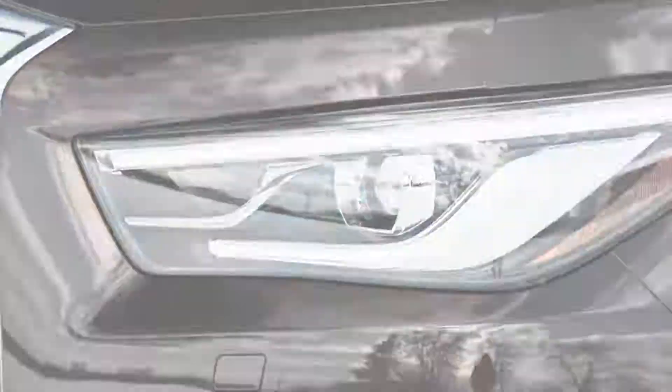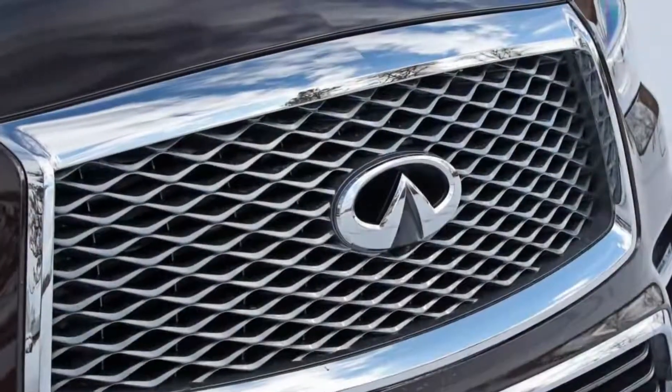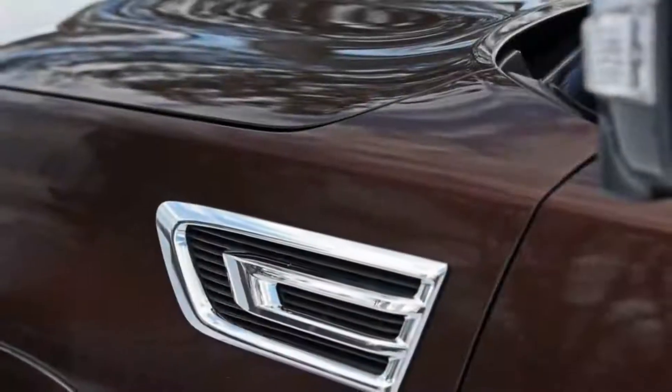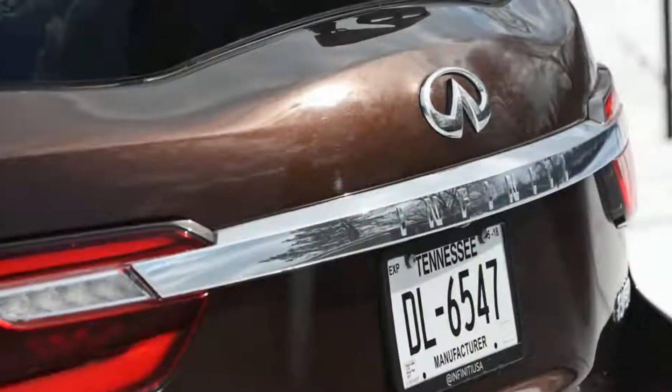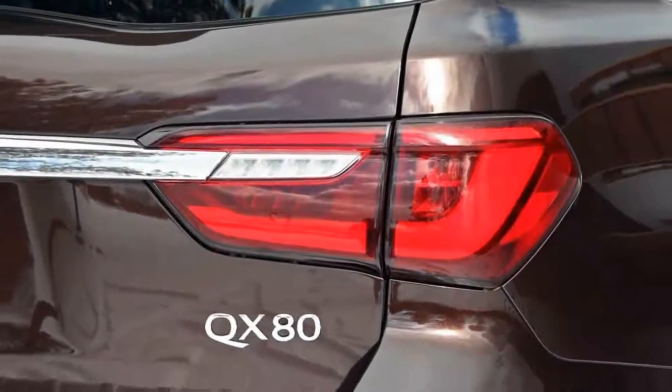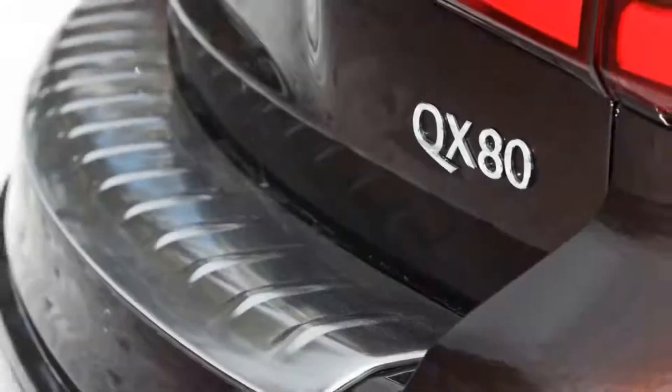The QX80 receives a fresh face and several other improvements for 2018. The updated front end has a stretched hood, hoisted headlights, and a new upright grille. The revised rear end sports thinner tail lights, a raised bumper, and a tweaked lift gate. New paint colors, wheel designs, and running boards complete the outer freshening.